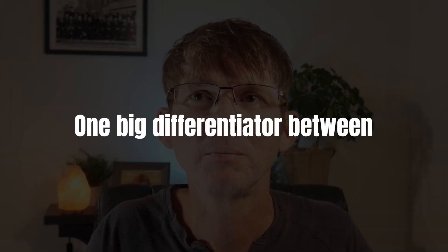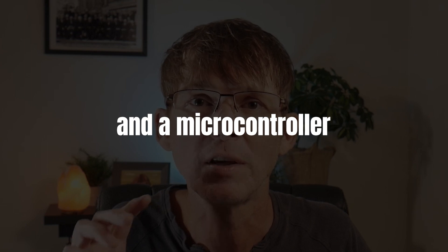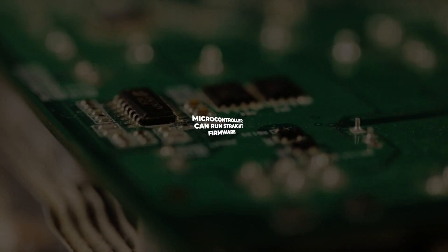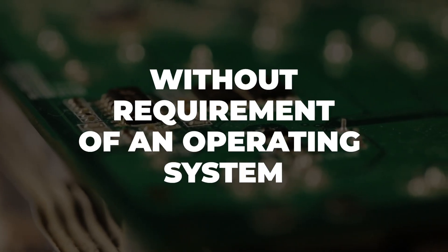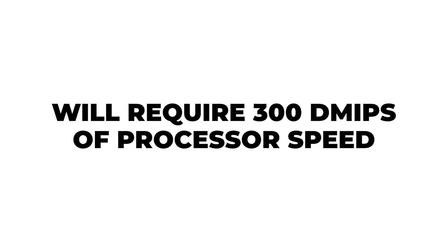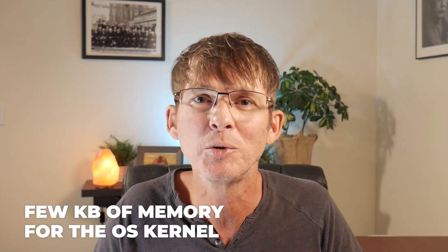One big differentiator between a microprocessor and a microcontroller is the operating system. A microprocessor requires an operating system such as Windows, Android, or Linux. A microcontroller, on the other hand, can run straight firmware without the requirement of an operating system. This doesn't mean a microcontroller can't run an operating system, but the choices are more limited, usually to some sort of real-time operating system. An operating system requires quite a bit of processing overhead and memory — for example, running a full OS such as Windows, Android, or Linux will require 300 DMIPs of processor speed overhead, whereas a real-time operating system may only require around 50 DMIPs and a few kilobytes of memory for the OS kernel.